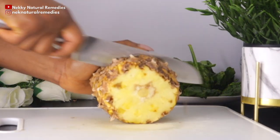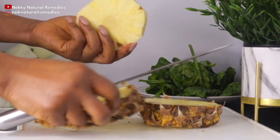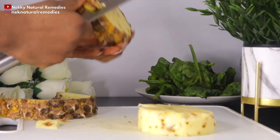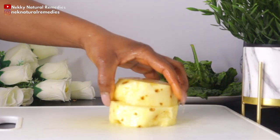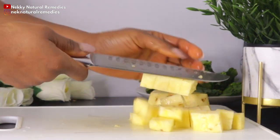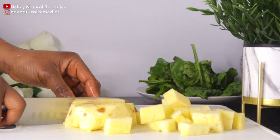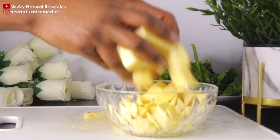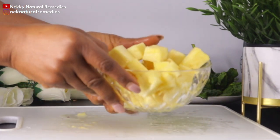Pineapple helps enhance your complexion in many ways. It helps to calm inflammation, it potentially reverses skin disease, it fights damaging free radicals, it boosts collagen production, it combats aging making you look younger, it speeds wound healing, it helps fight hyperpigmentation, it protects against UV damage, helps treat severe acne, and also reduces sun spots.